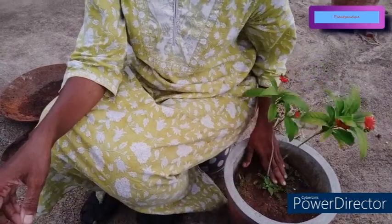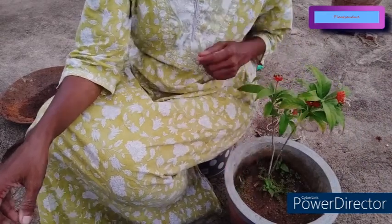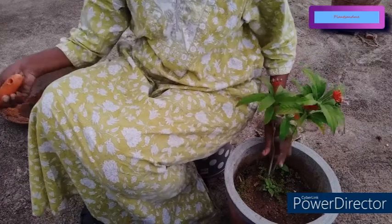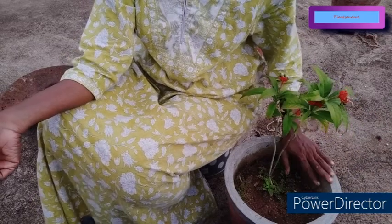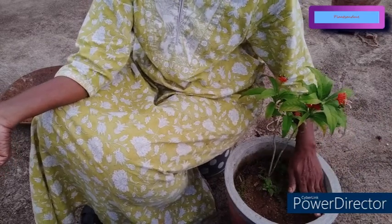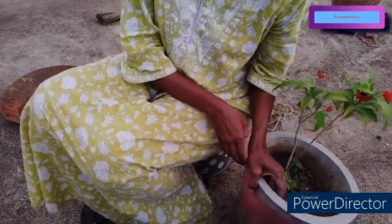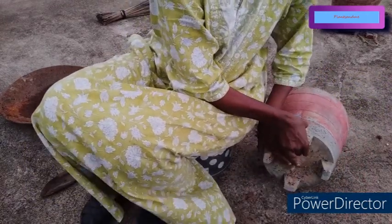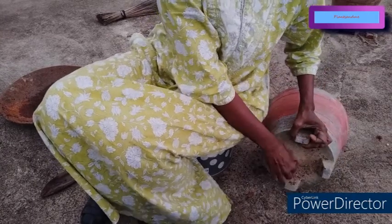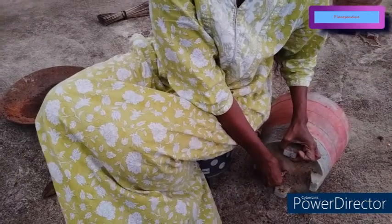I will show you the plant. Whatever soil had been put has mostly gone and the plant has been reduced to only this much. When I was pouring water, it was getting clogged. I searched for reasons why the water was getting clogged, and this is the reason — from the drainage hole the roots have come out, so the drainage hole is blocked.